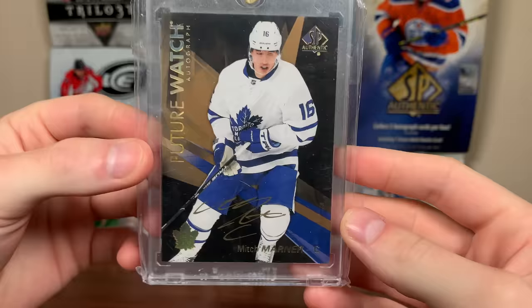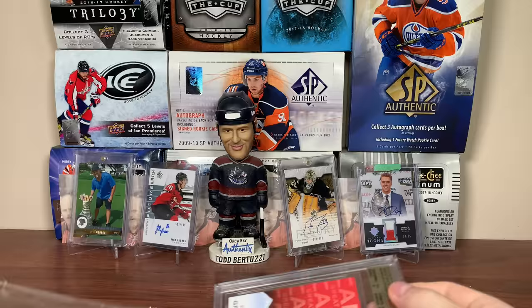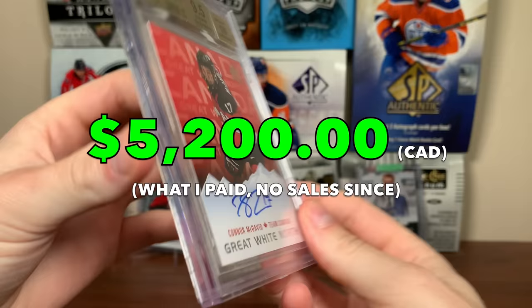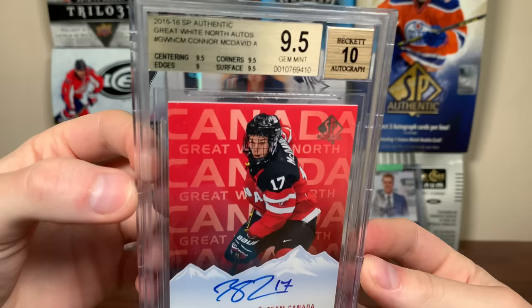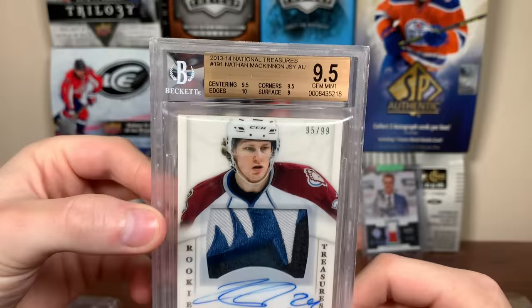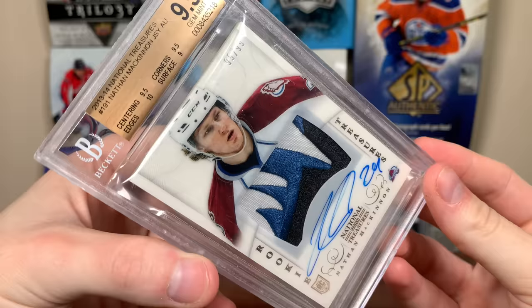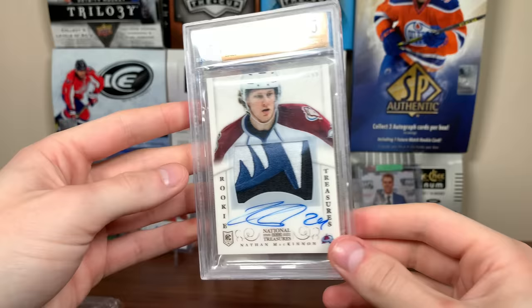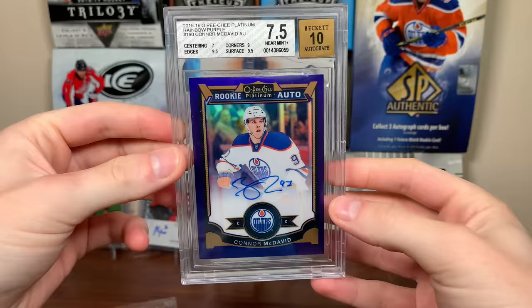Number 9 is the Mitch Marner Future Watch Auto Black Gold Inscribed from 16-17 SBA — a card I bought from the Expo back in 2018. Almost bought a Marner Cup RPA earlier this year but it fell through. That's number 9. Number 8 is a 15-16 SBA card — Connor McDavid Great White North Auto, BGS 9.5. This is a rookie-year McDavid auto; it has a really low pop and these rarely come up, which is why I bought it. Number 7 is probably my only Panini card in here — Nathan McKinnon 13-14 National Treasures RPA, numbered to 99, BGS 9.5 with a really nice logo patch.